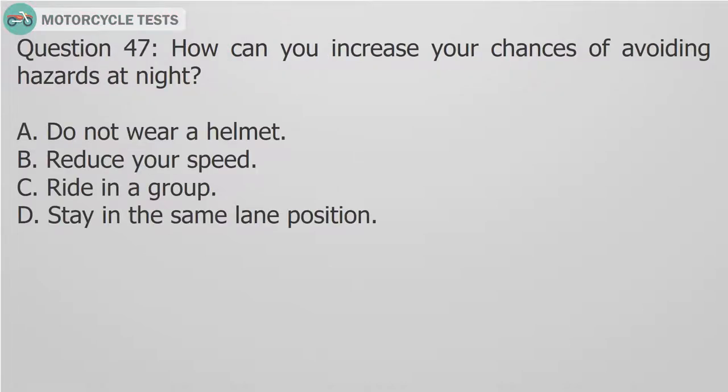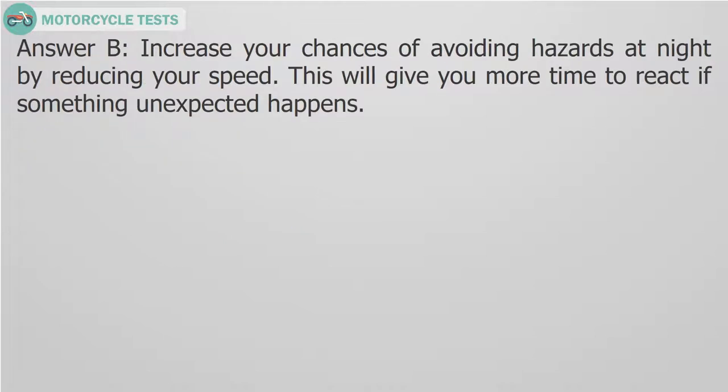Question 47: How can you increase your chances of avoiding hazards at night? A. Do not wear a helmet. B. Reduce your speed. C. Ride in a group. D. Stay in the same lane position. Answer B. Increase your chances of avoiding hazards at night by reducing your speed. This will give you more time to react if something unexpected happens.